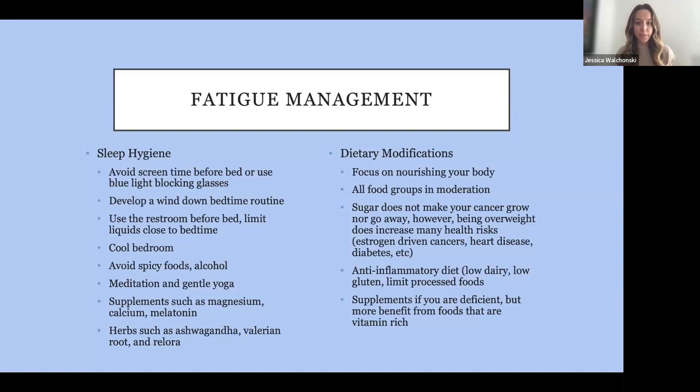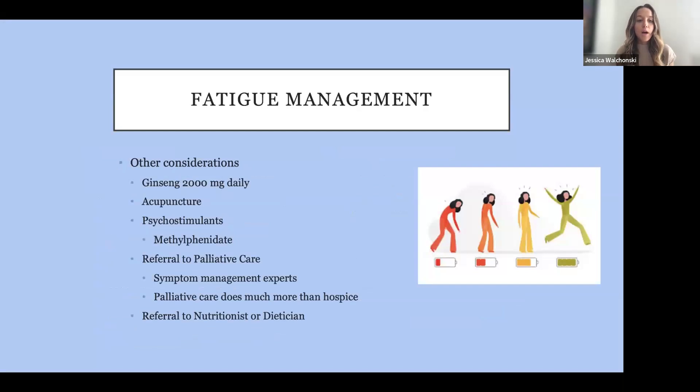Supplements are great if you're deficient, though our bodies absorb vitamins more efficiently from food than from oral pills. Definitely talk to your team before starting a supplement. Ginseng — taken daily — has been shown in small studies to help combat cancer- and treatment-related fatigue. Acupuncture is great for so many different reasons. There are also psychostimulant medications that can increase energy — talk to your team if that might be an option for you.